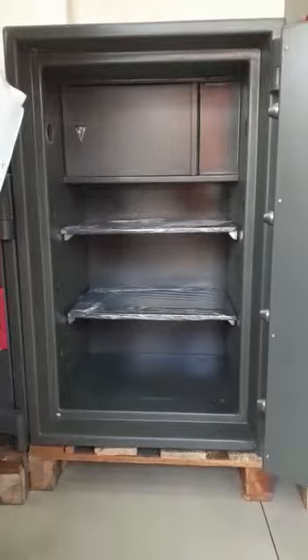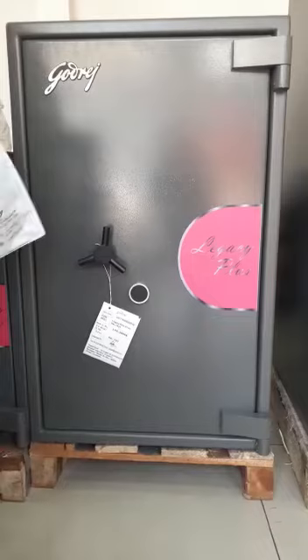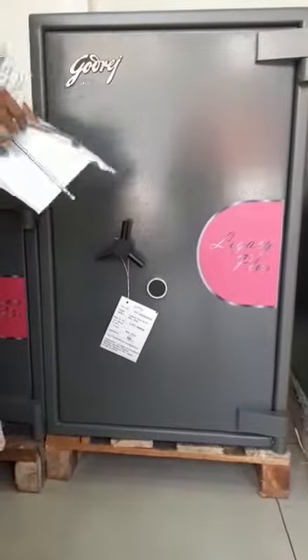The key mechanism — it comes with dual keys. This is the pair.